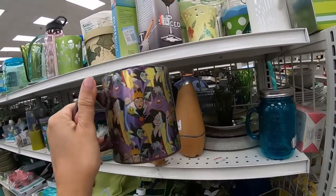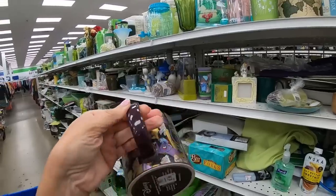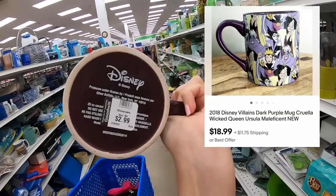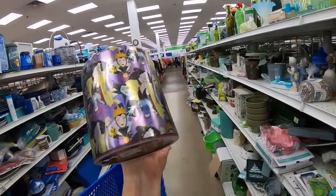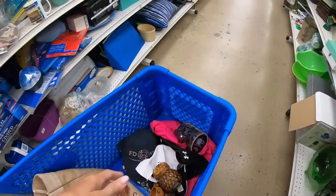This Disney mug is catching my attention at $2.99. I'm buying a single mug — I will run a comp on it. This is very cool though; it's in good shape. It's got all the villainesses on it — Cruella DeVille. Very fun. Let's put that in the cart.